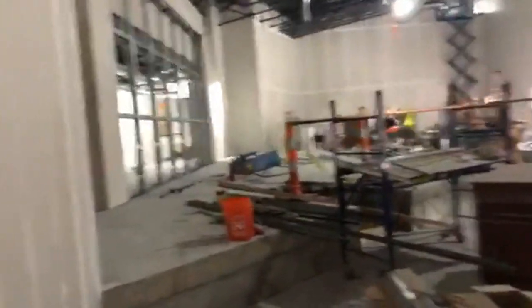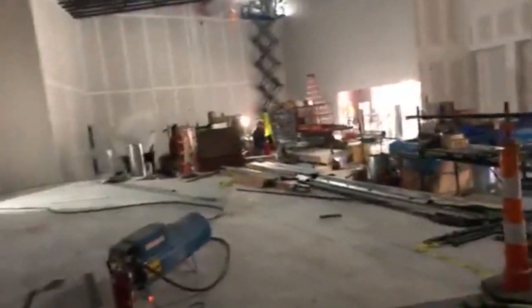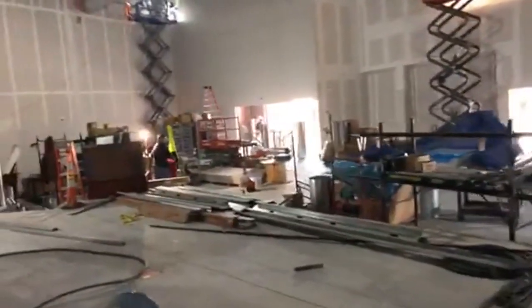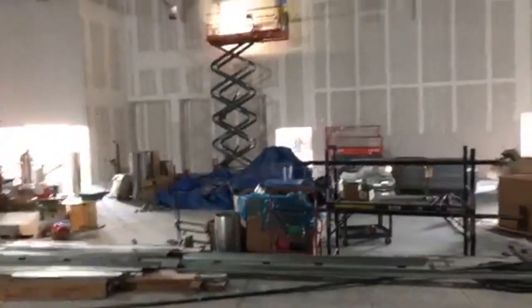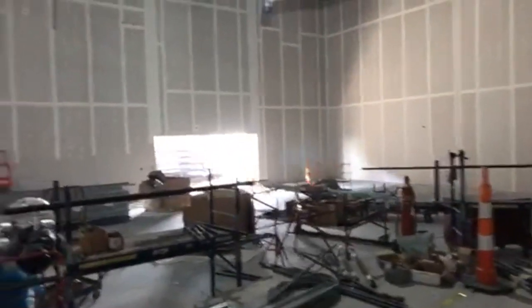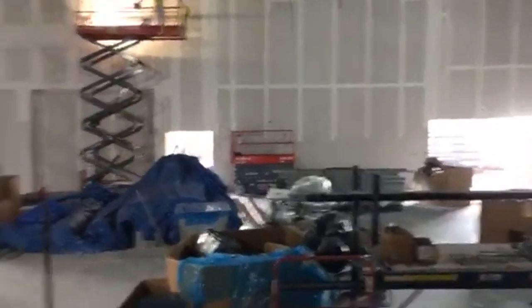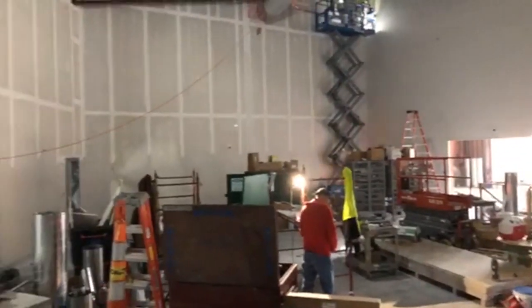But here's the stage. I'm gonna get up here so you can see it from my point of view — get up on the stage, and this is what the sanctuary looks like. So it'll just be a lot wider. I'll have to turn more when I preach, which I can do.